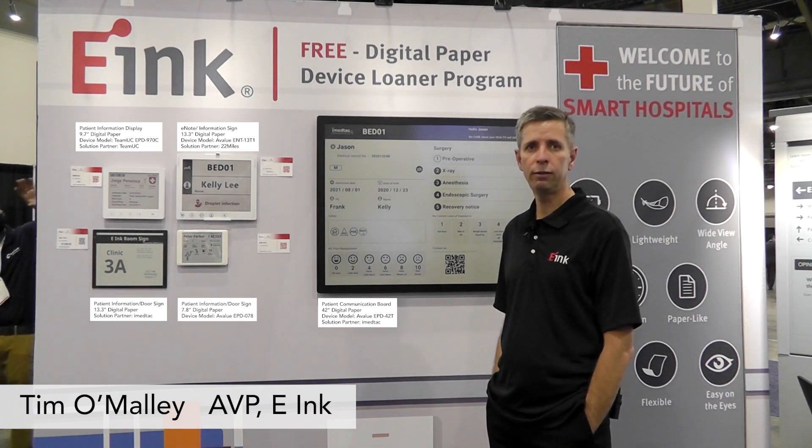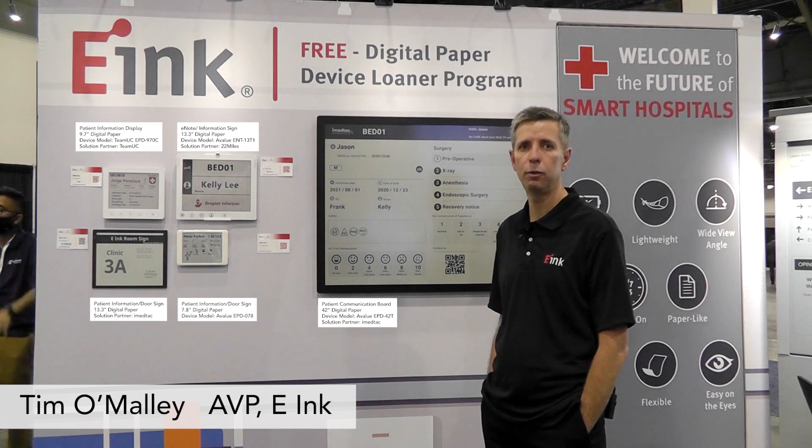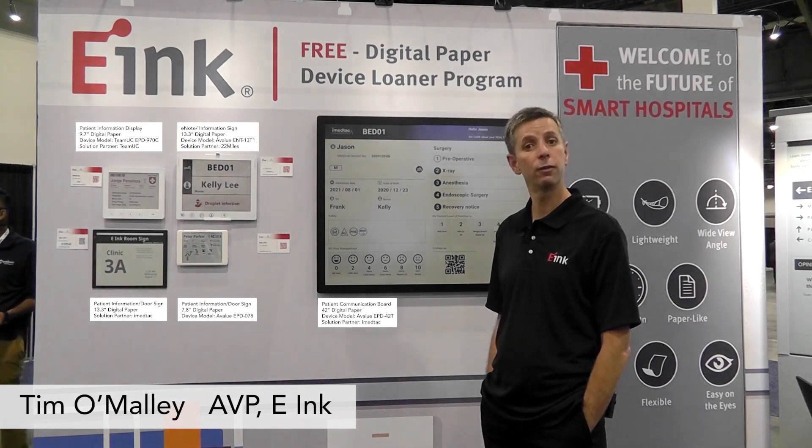E-Ink is providing the devices. E-Value is providing the support. And we have a partner network of software integrators ready to go to help you link it to your system. So give us a call today.